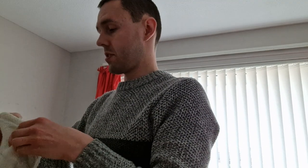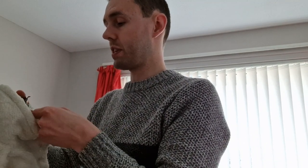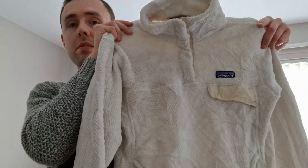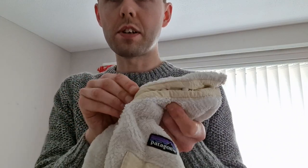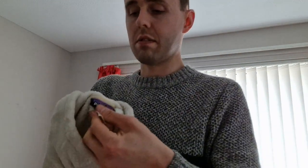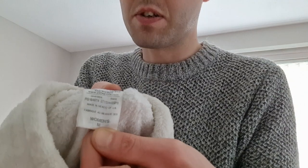This next one is a Patagonia Retool Snap T pullover fleece, women's size medium. I've sold these before for £30 to £35. Very good condition — all the snaps are working. There's the back, Patagonia women's size medium. Very nice, very impressed with that.